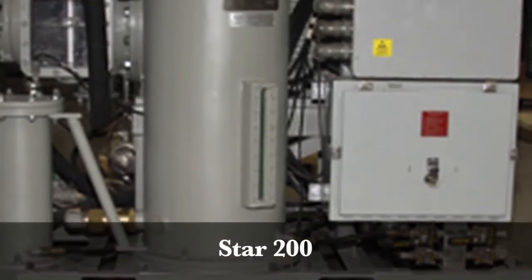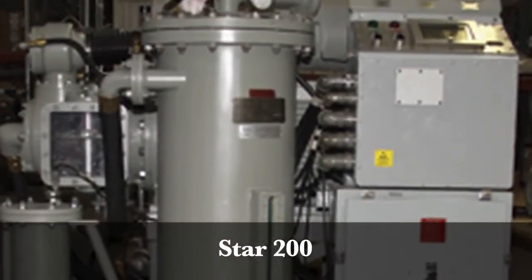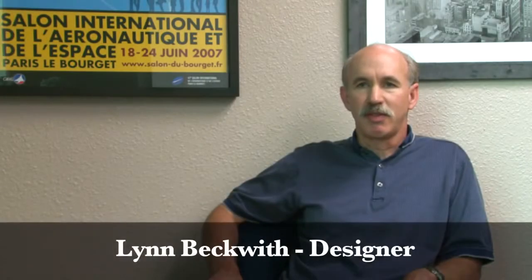Rick's compressor systems also provide ground support services to both U.S. Navy and U.S. Air Force aircraft at bases around the world. We've been working with the Navy for a number of years, and they know that we make a good product and can provide what they want.